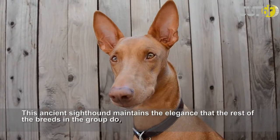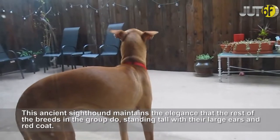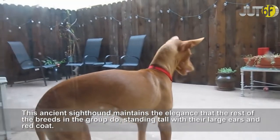This ancient sighthound maintains the elegance that the rest of the breeds in the group do, standing tall with their large ears and red coat.